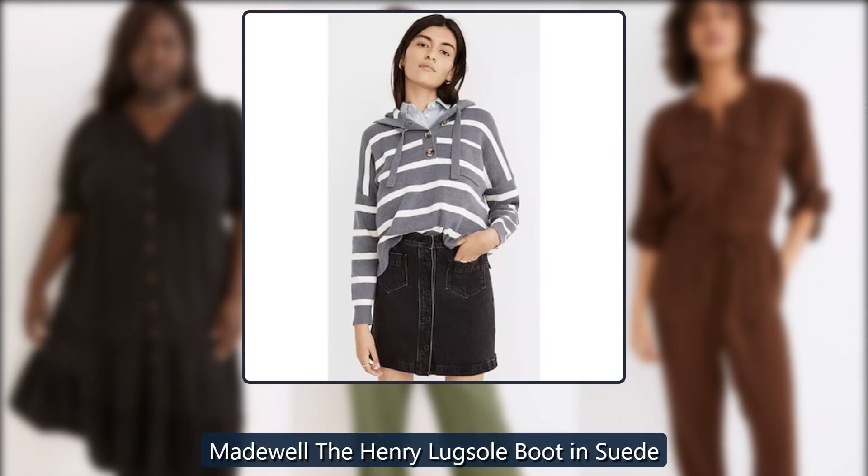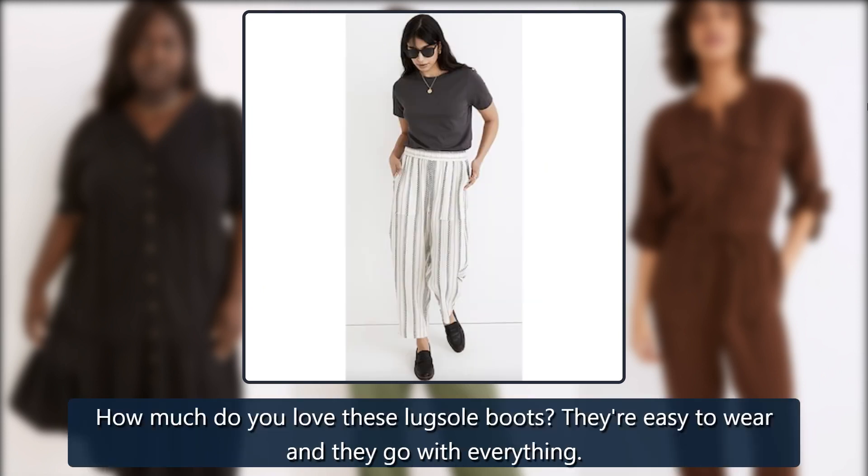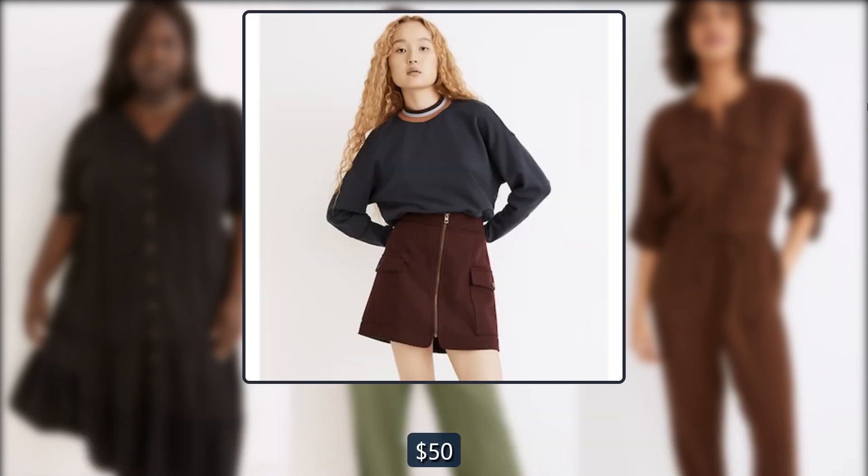Madewell the Henry Luxole boot in suede. How much do you love these Luxole boots? They're easy to wear and they go with everything. Originally $228, now $50.